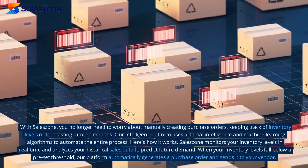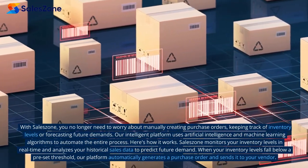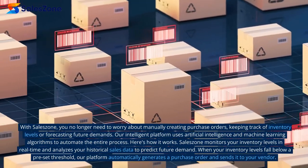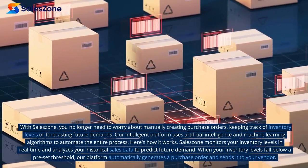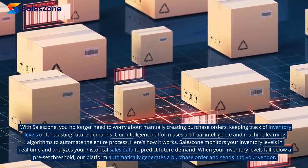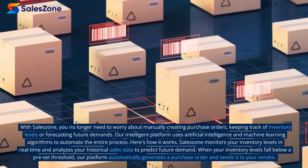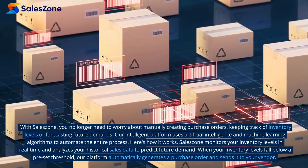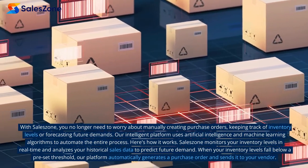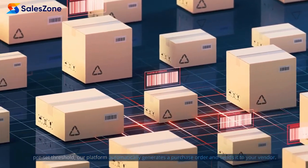With SalesZone, you no longer need to worry about manually creating purchase orders, keeping track of inventory levels, or forecasting future demands. Our intelligent platform uses artificial intelligence and machine learning algorithms to automate the entire process. SalesZone monitors your inventory levels in real-time and analyzes your historical sales data to predict future demand. When your inventory levels fall below a preset threshold, our platform automatically generates a purchase order and sends it to your vendor.